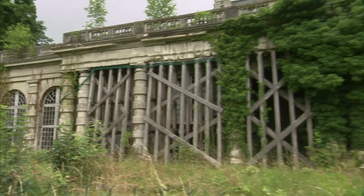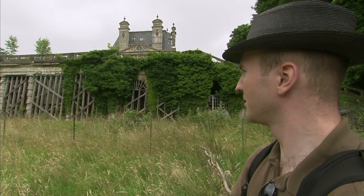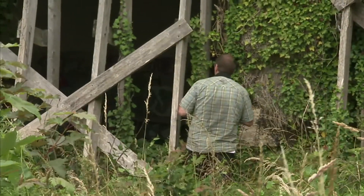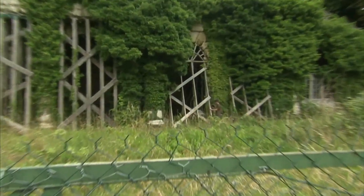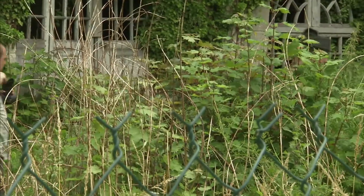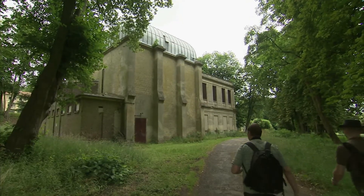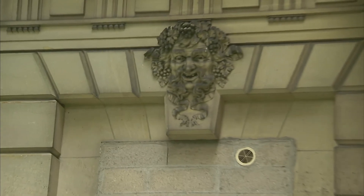We found another structure — this could be the orangery that we've heard about. We're considering going in; however, it looks a little questionable. Some of the stones and arches are being supported by nothing more than a wooden brace, so we'll take a look from outside and see if it's worth it. It seems like this is some sort of a chapel or a church — very strange. Unfortunately no entrance to anywhere else, so this is not going to get us into the theater.